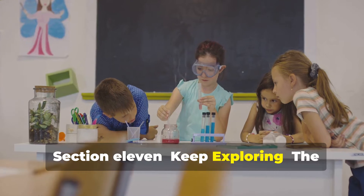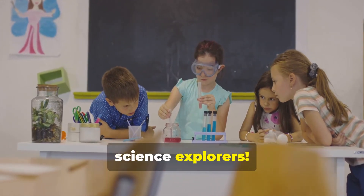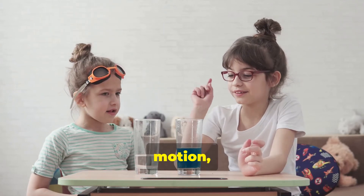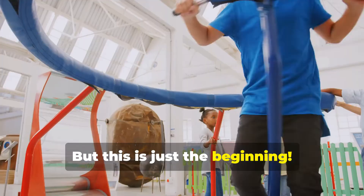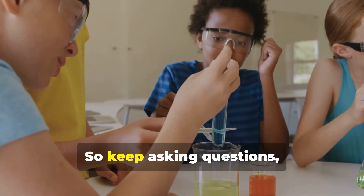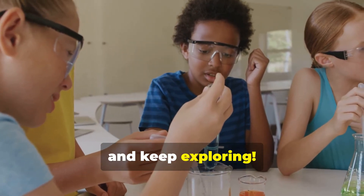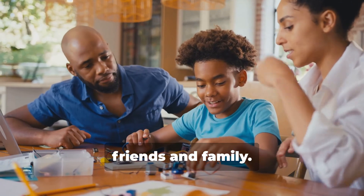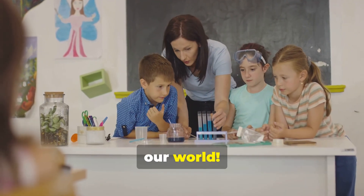Congratulations, science explorers. You've learned about forces, motion, and even a little bit about gravity. But this is just the beginning. There's a whole world of force and motion out there waiting to be discovered. So keep asking questions, keep experimenting, and keep exploring. Share what you've learned with your friends and family. Maybe you can teach them a thing or two about the fascinating forces that shape our world.